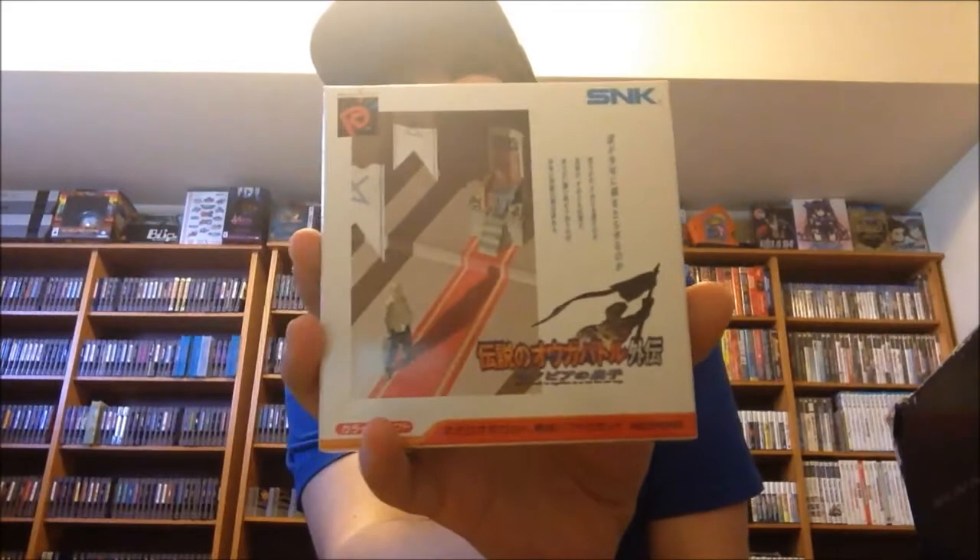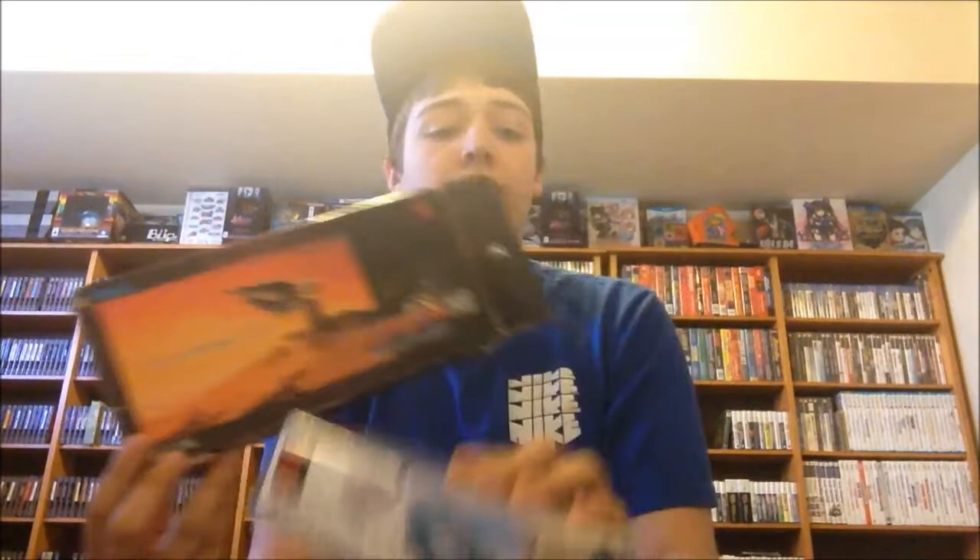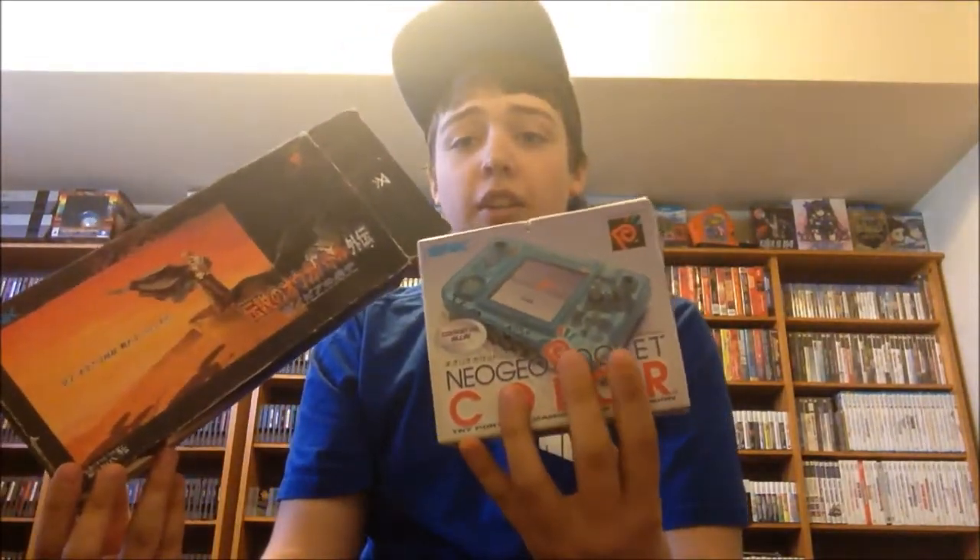It came with two boxed games: Ogre Battle Gaiden, which is a kind of RPG strategy game — all in Japanese, so I can't read it — and The Last Blade, which has the manual and everything. This was a special bundle edition that only came out in Japan, pairing this game with the Pocket Color. It's not the color you commonly see — not the crystal blue or camouflage — so for $95 it is a really awesome deal for all of this.